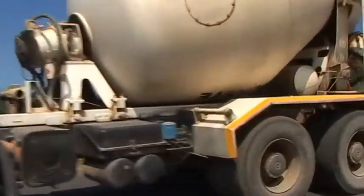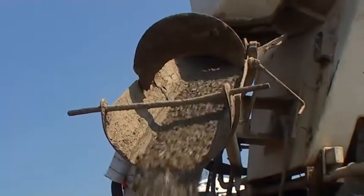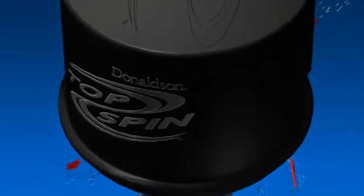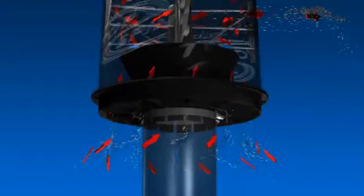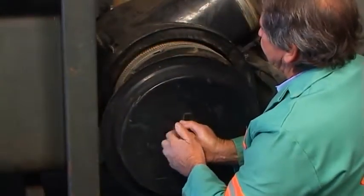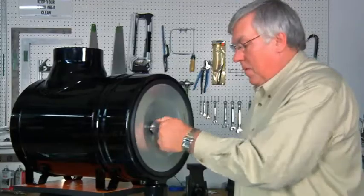Straßenfahrzeuge, die manchmal unter staubigen Umgebungsbedingungen betrieben werden, sollten ebenfalls mit zweistufigen Luftfiltern geschützt werden. Die Luft wird in Abhängigkeit vom Design auf verschiedene Arten vorgefiltert, beispielsweise durch Vorreinigungsrohre oder Zentrifugaldurchfluss. Die Vorfilter von Donaldson scheiden normalerweise zwischen 75 bis 98 Prozent der Verunreinigungen aus, bevor die Luft den Hauptfilter erreicht. Der Schutz durch die Luftfiltertechnologie von Donaldson reicht für LKWs und Anlagen in Umgebungen mit mittlerer und starker Staubbelastung noch viel weiter.